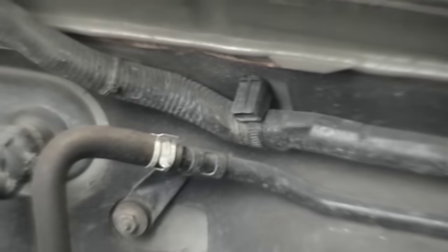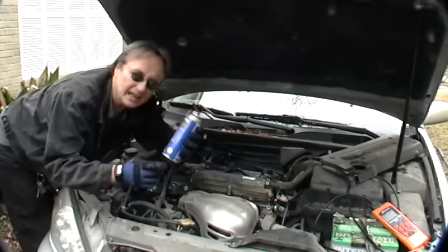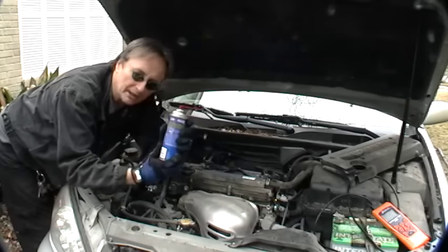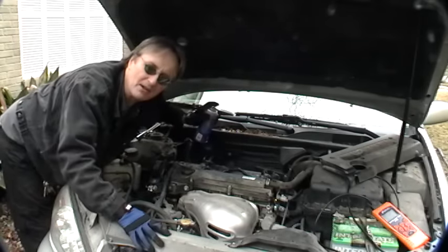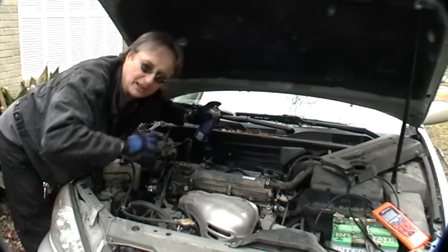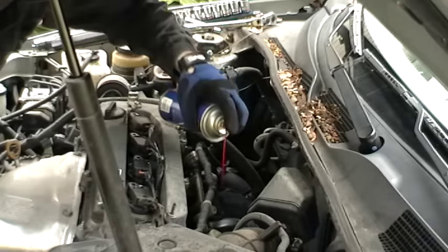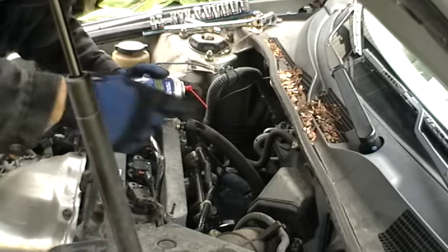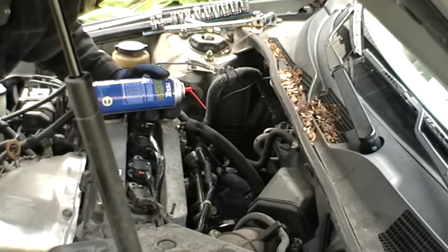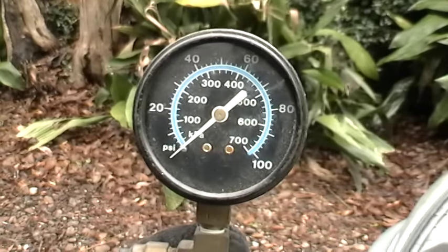Check all the vacuum lines coming off the intake manifold, especially at the connections, to see if the hoses are cracked and are sucking air. In late model cars, get some carburetor cleaner and spray all around the intake manifold, because now they're made out of plastic and they'll often either get cracks or the gaskets will go bad. With the engine running, when you spray around the intake manifold, if it starts to change its idle, it means there's a leak and you need to fix it.